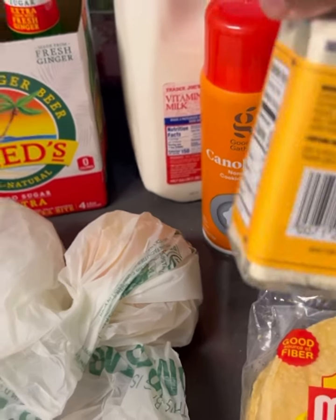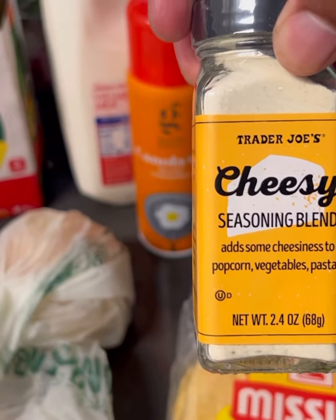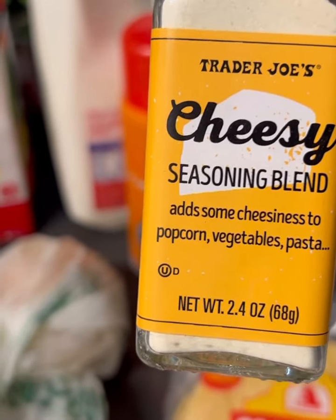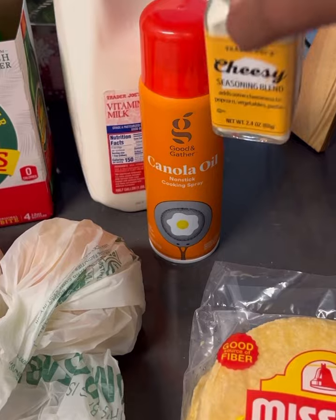Here's what I saw at Trader Joe's and I picked it up — it's this cheesy seasoning blend. I actually have bought some bag popcorn, so I'm going to throw this on top of it. I know it says it adds cheesiness to vegetables and pasta as well, but I'll start off with the popcorn.